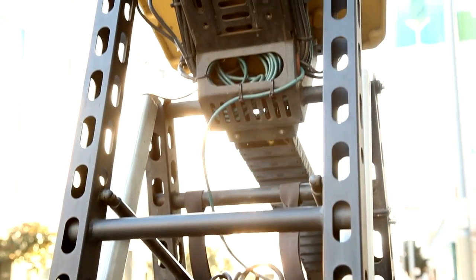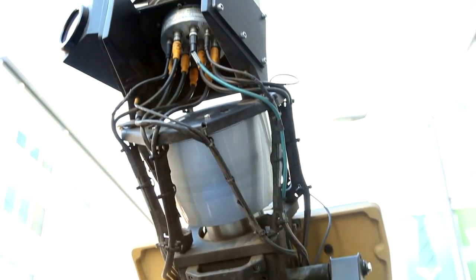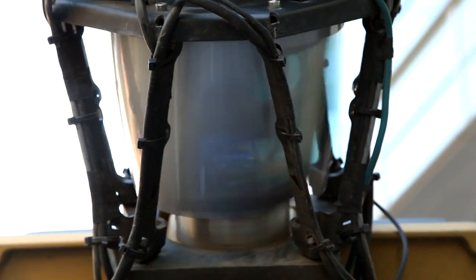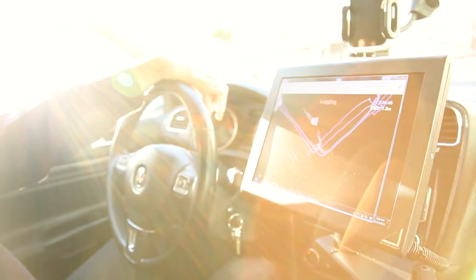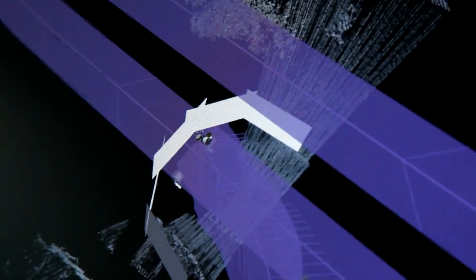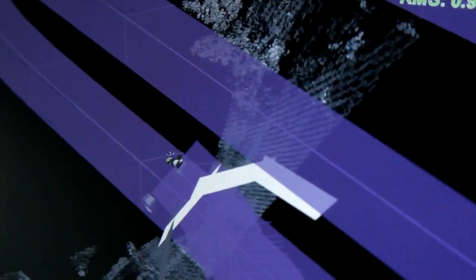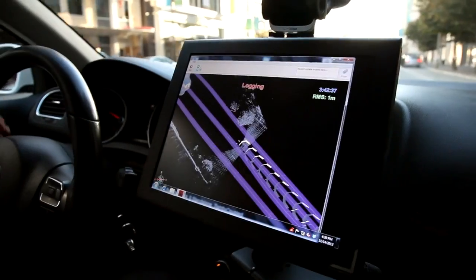What really makes these vehicles unique is that sensor rotating there in the middle. That's what allows us to create the 3D nature of the maps. It is a laser sensor — there are 64 lasers in that device, and as it rotates around, it's collecting 1.3 million points of data every second. Each of these points has an X, Y, and Z coordinate associated with it.